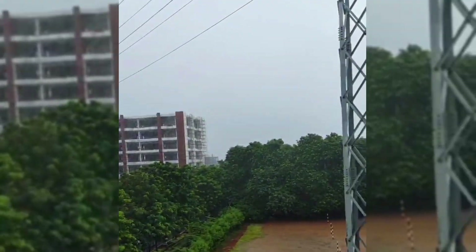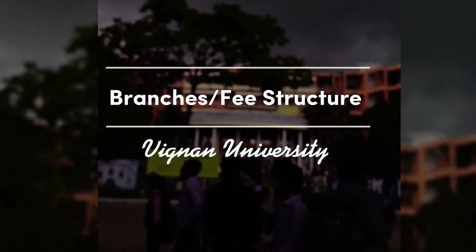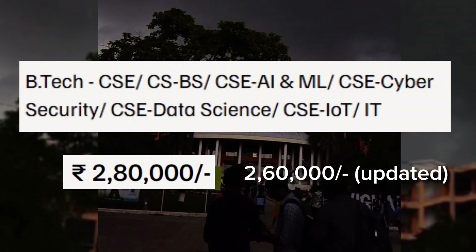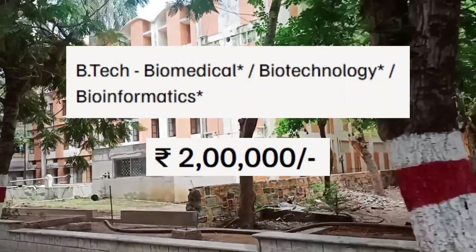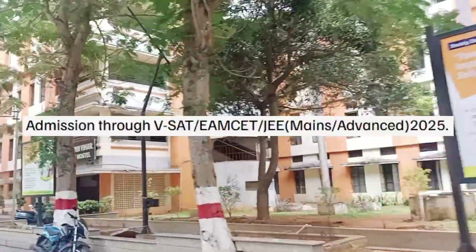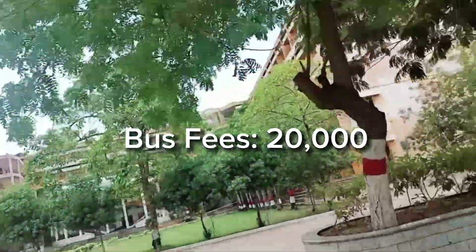It has a huge campus which covers around 42.86 acres of area. It offers BTEC courses in Computer Science and its specializations like CSBS, AI and ML, Cybersecurity, Data Science, IoT, and IT, among many other branches which you can see here. You can also get scholarships based on your Inter marks, Diploma marks, VSAT exam, MSAT, or Mains and Advanced.